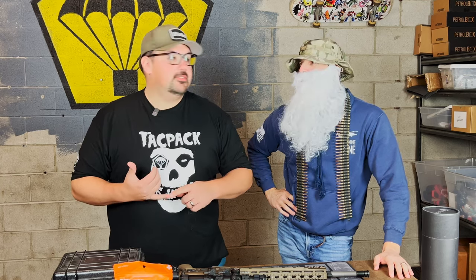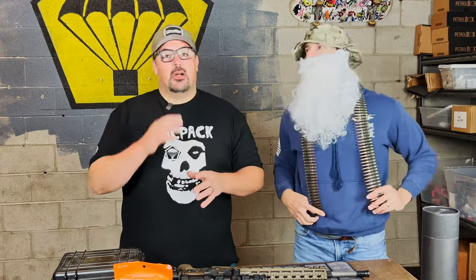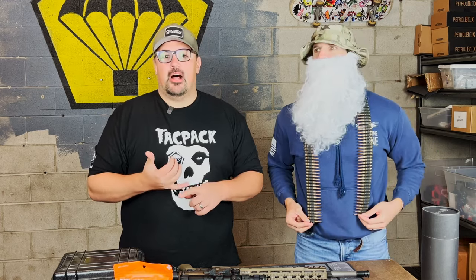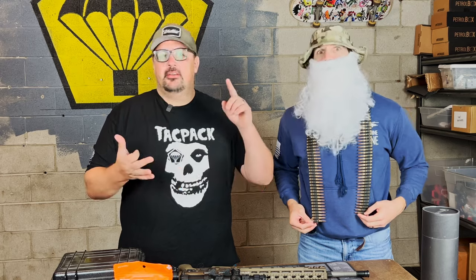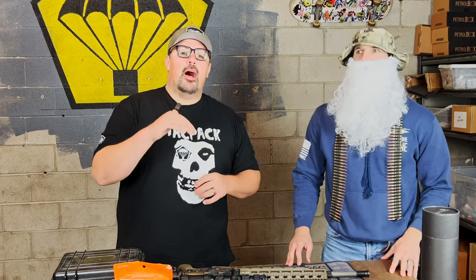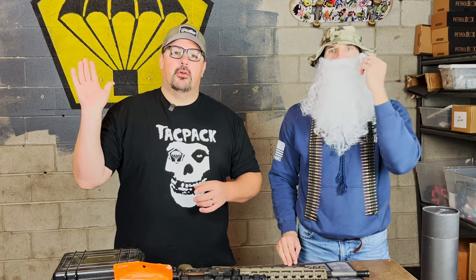All jokes aside, we started TacPac because my wife doesn't get me cool gifts — I hope she never sees this video. Same thing applies at Christmas: someone needs to treat you, or you need to treat yourself. You know we always blow out the one-off boxes, whether it's the Glock box, the Patriot Pack, a Thanksgiving box. The Christmas box this year is the best we've ever done, and you're getting insane value for the money you're spending.